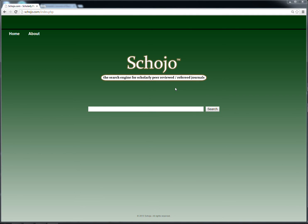Hello, and welcome to scojo.com, the search engine for scholarly peer-reviewed journals. Scojo was created because finding out whether a source is scholarly peer-reviewed can be difficult.